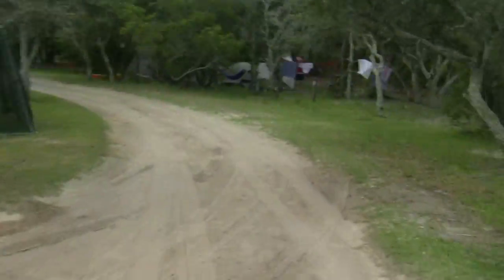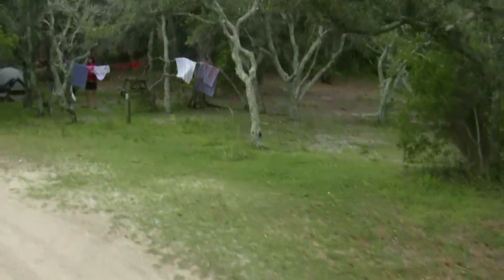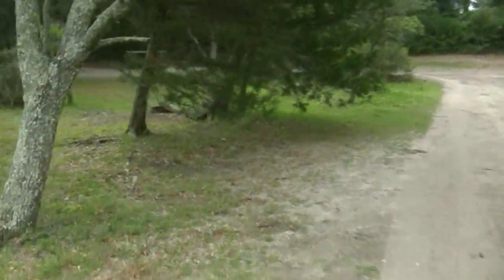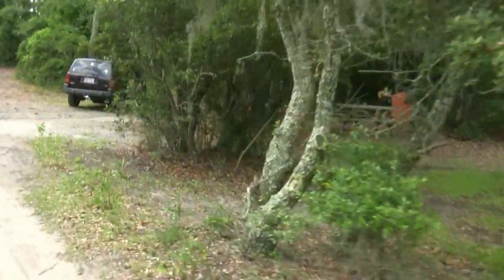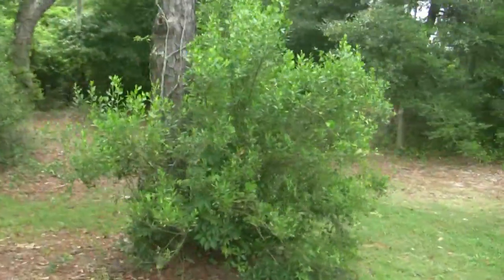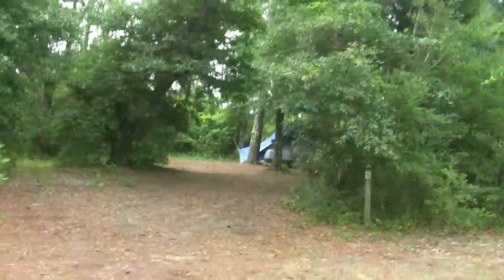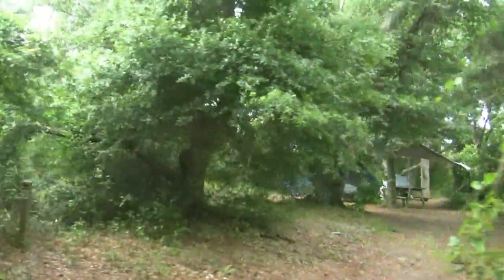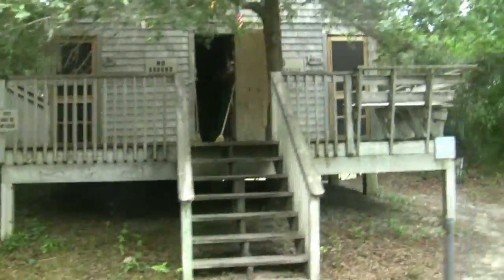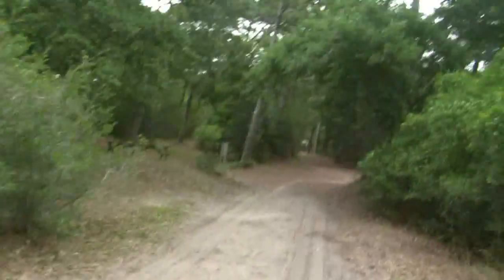Back in here, some people like to come back here because it's private — back in the woods. That's P42 and P60. I like it; this is beautiful back here, real nice. It's got tent sites all the way back in there — that's P42 and P61.